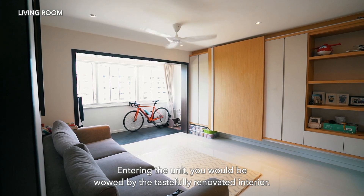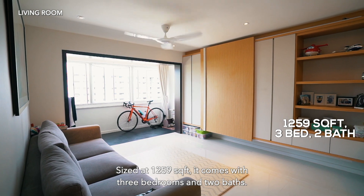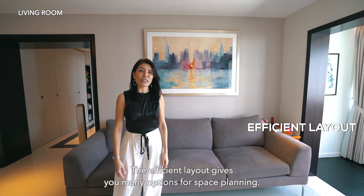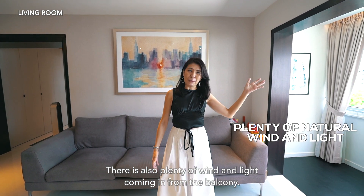Entering the unit, you will be wowed by the tastefully renovated interior. Sized at 1,259 square feet, it comes with 3 bedrooms and 2 baths. The efficient layout gives you many options for space planning. There is also plenty of wind and light coming in from the balcony.